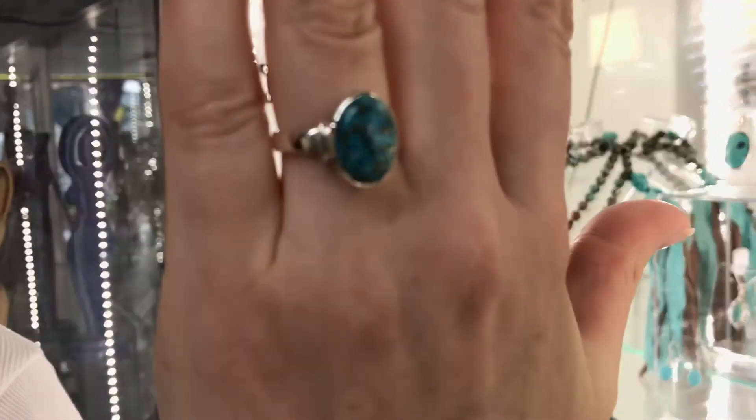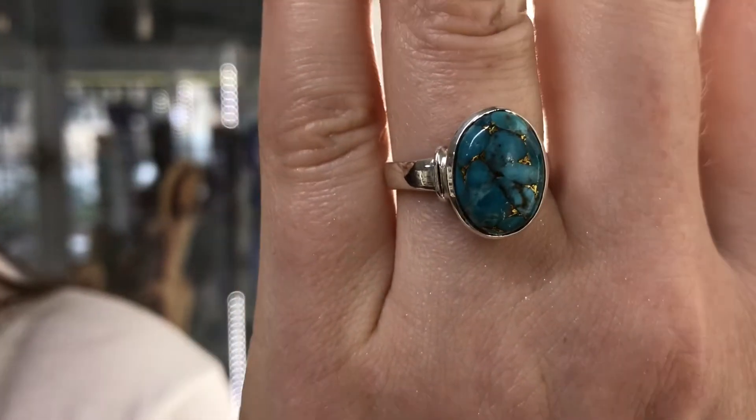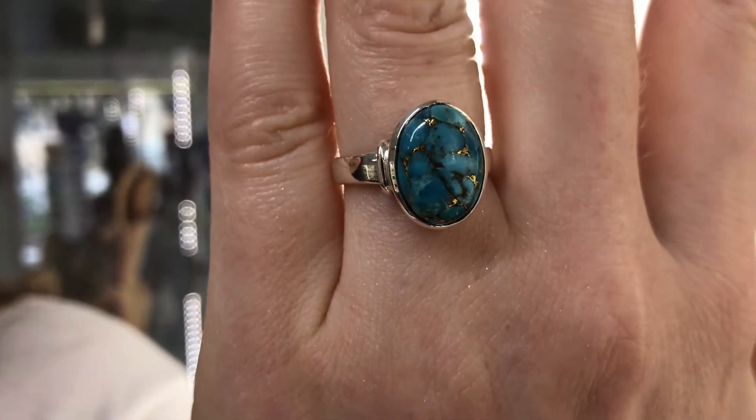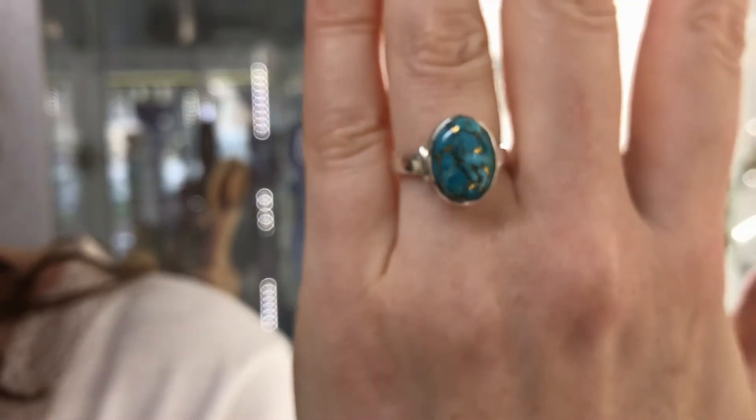I love this ring — it's a lovely setting, again a deep sterling silver setting with the Copper Mojave. The American Indians believed that turquoise was the union of the heavens and the earth, and so it's very sacred.